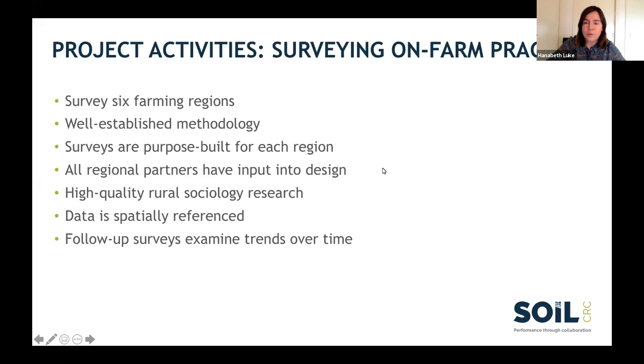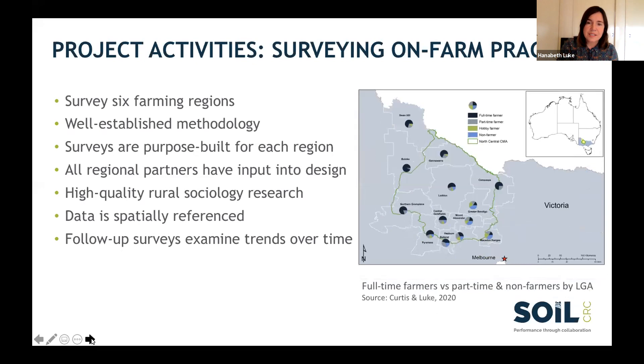The project runs in every state. We work with local partners to run a survey in every state, and we've now conducted three surveys. It's a well-established mail-out survey methodology — we post out surveys and reminders to a selected region. We purpose-build each survey for every region, and a really key element is that our regional partners have a lot of input into the design. It's spatially referenced data, meaning we can look at the relationship between what farmers are doing, their practices, and their soil type — and map that spatially.